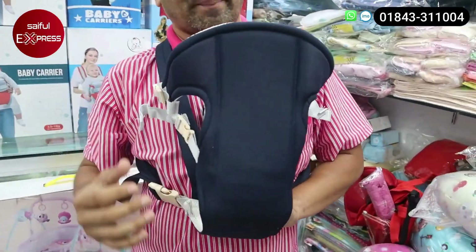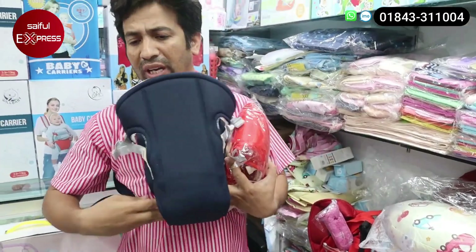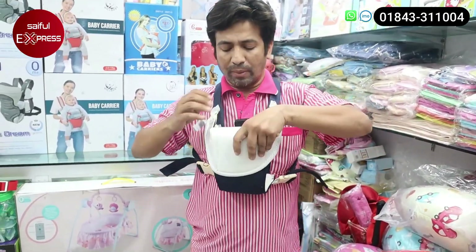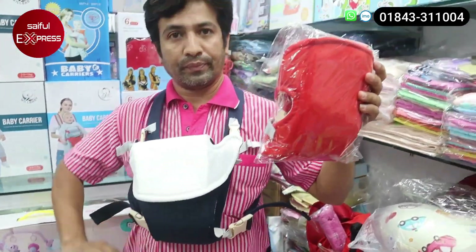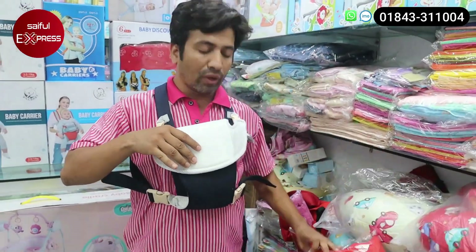If we look at this side, you can see this. This color is two colors — one is navy blue and one is red. This is red and this is navy blue. The price is only $600.